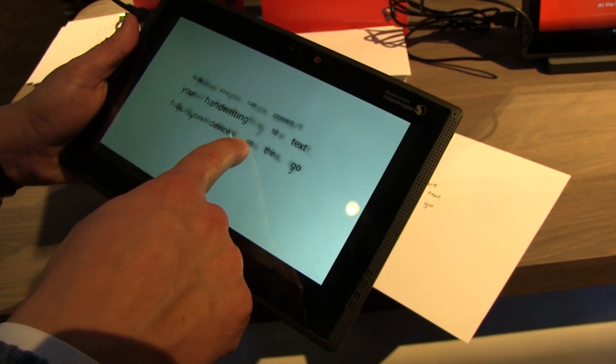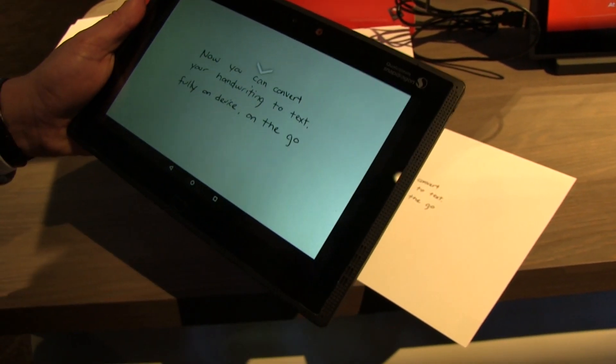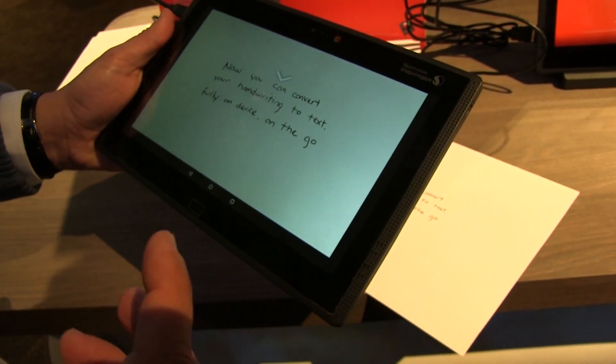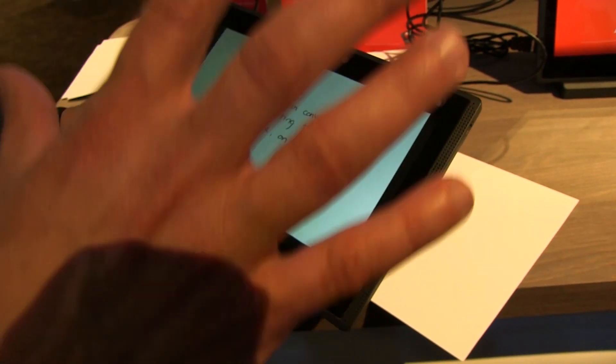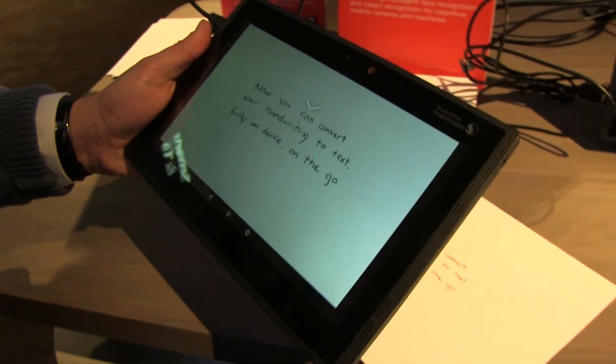So I can search it, I can put it in my database, I can go back later and find a note that had such and so. I can take a picture of a whiteboard, convert it digitally, fully on-device — not going to the cloud — instantaneously, powered by Snapdragon.